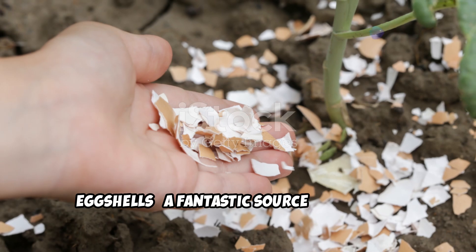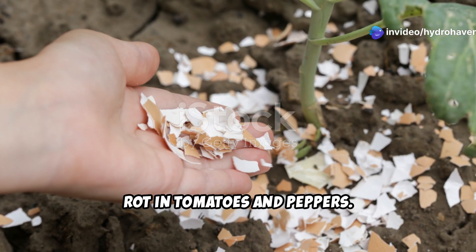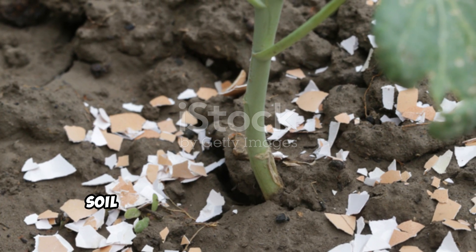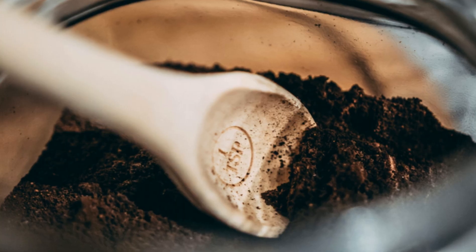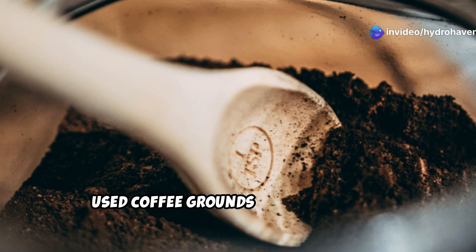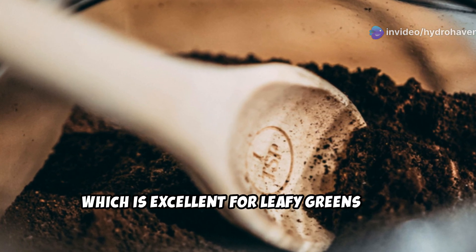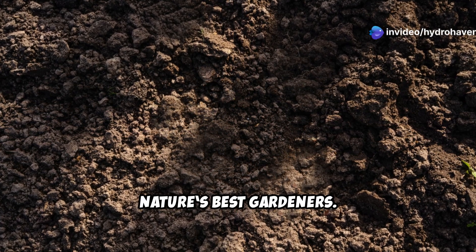Eggshells are a fantastic source of calcium — they prevent issues like blossom end rot in tomatoes and peppers. Crush them finely and mix them into the soil, or steep them in water to create a calcium-rich tea. Used coffee grounds provide a slow release of nitrogen, which is excellent for leafy greens and other fast-growing plants. They also improve soil texture and attract earthworms, nature's best gardeners.